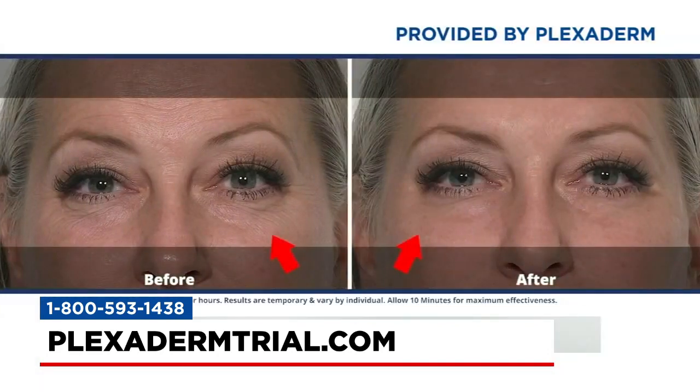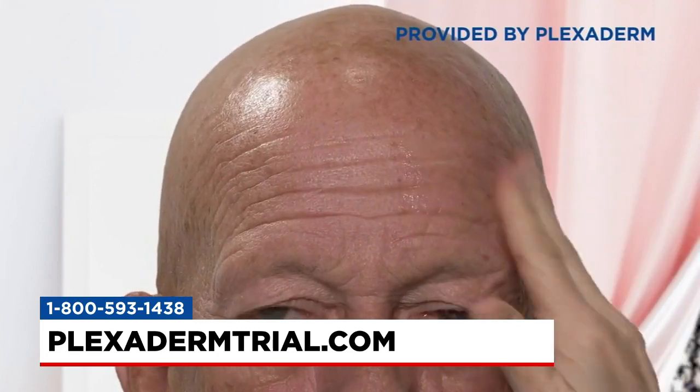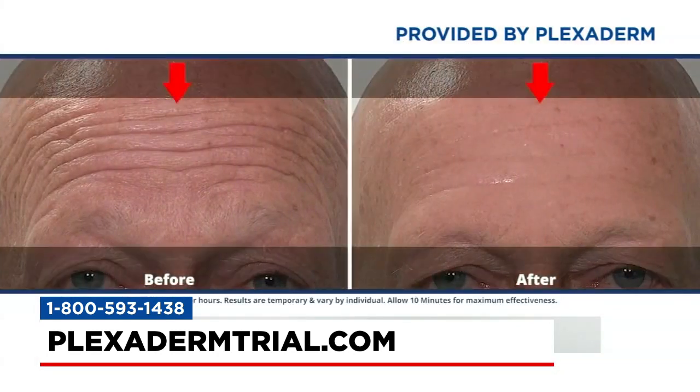Professional makeup artists are already using and recommending Plexiderm. Sandy Marinezzi, a professional hair and makeup artist, explains: 'One of the number one questions I get in my chair is, can you make me look younger? I applied it to a few people and I was so impressed by how fast, efficient, and how well it really worked. Now I can really say to people, yes, I can make you look younger.'